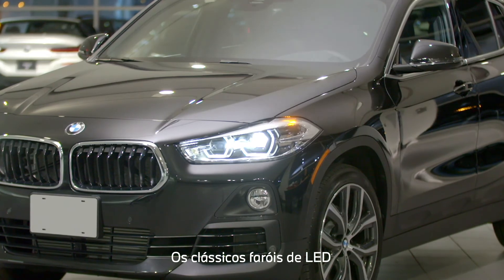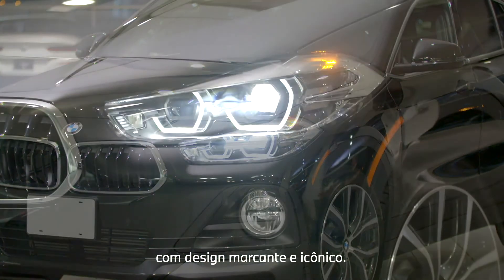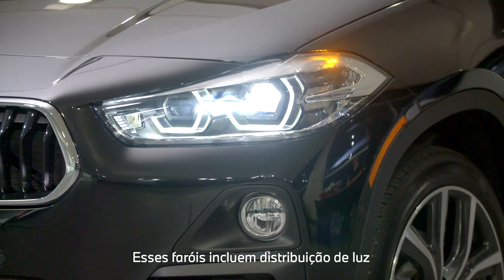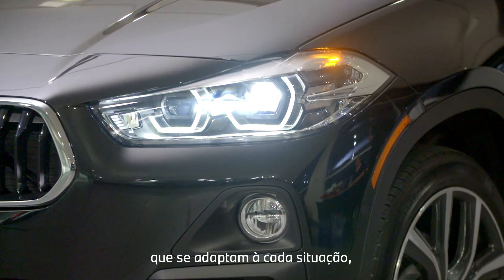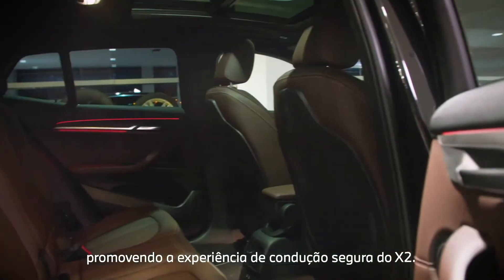The standard LED headlights with cornering function provide a much sharper light iconography, along with striking and iconic design. These headlights include light distribution which adapts to the situation at hand, furthering the safe driving experience of the X2.